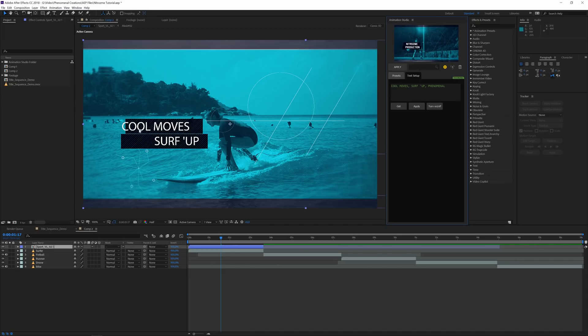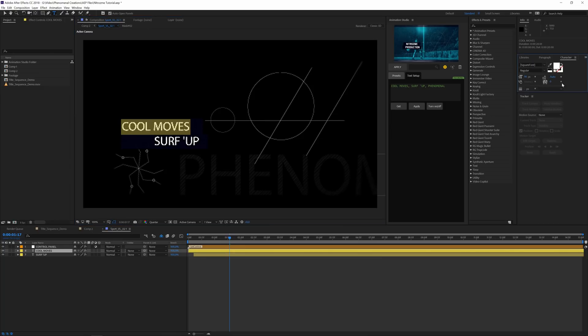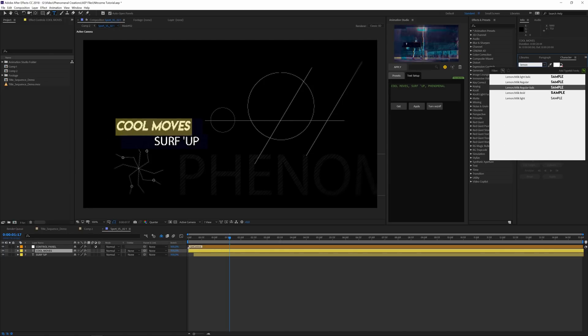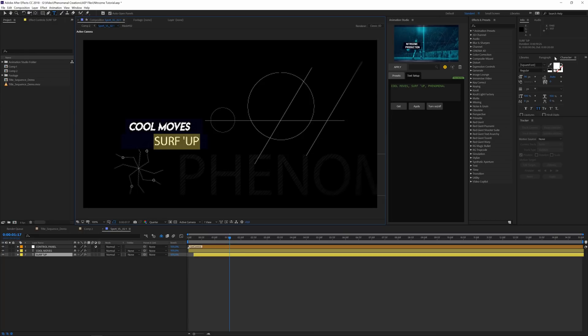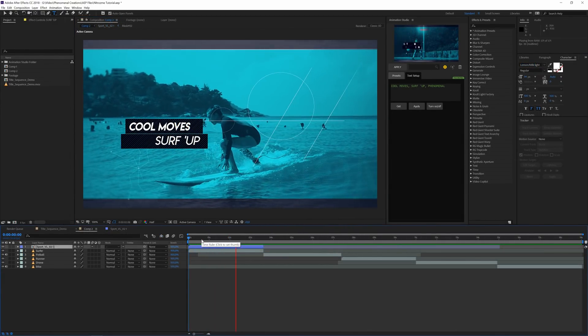You can also double-click the comp to go inside it. Here you can see the text, and we can change the font. I'll open the Character panel and find a font I really like — Lemon Milk, regular italic — and size that down just a touch. 'Surf Up.' Now we've added our first element and it was that easy, that simple, that fast.